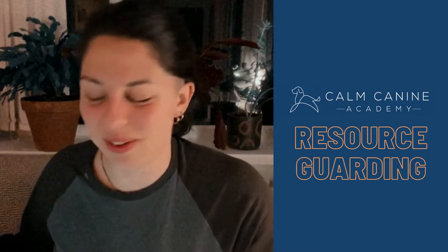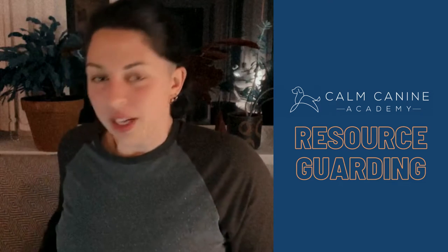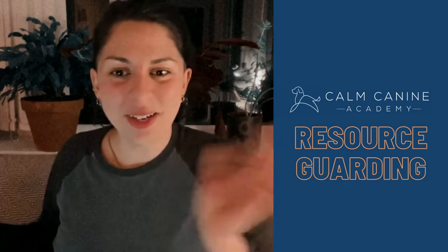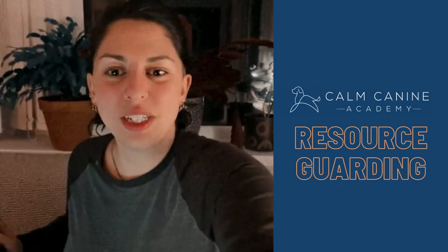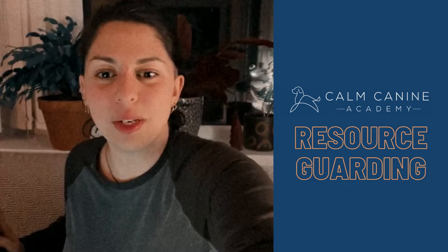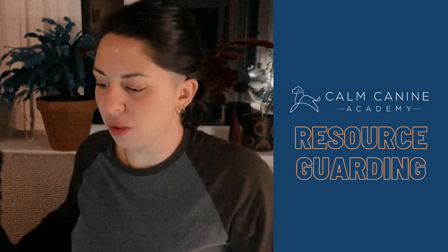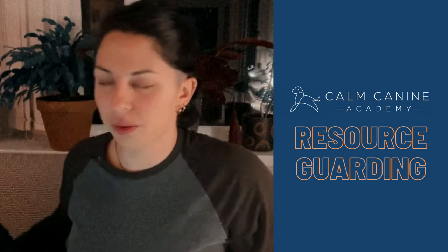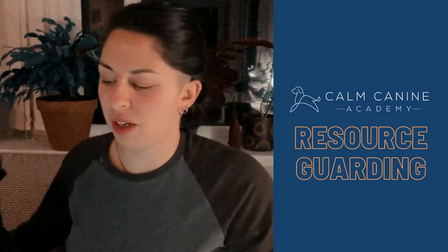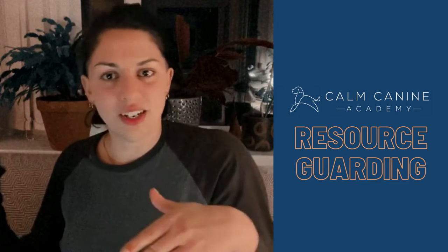I'm going to show you some videos of some cases that I've worked in the past. So let's jump in. Thank you for joining today. So let's crack on and talk about resource guarding. I've got an outline here that I might refer back to — if you see me looking down, that's what I'm doing.